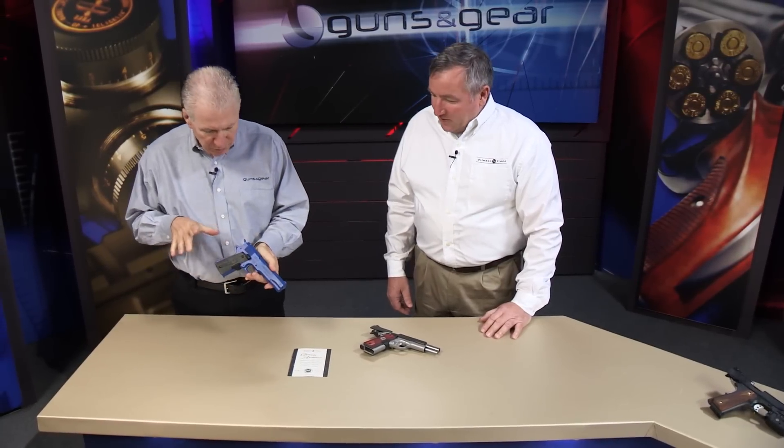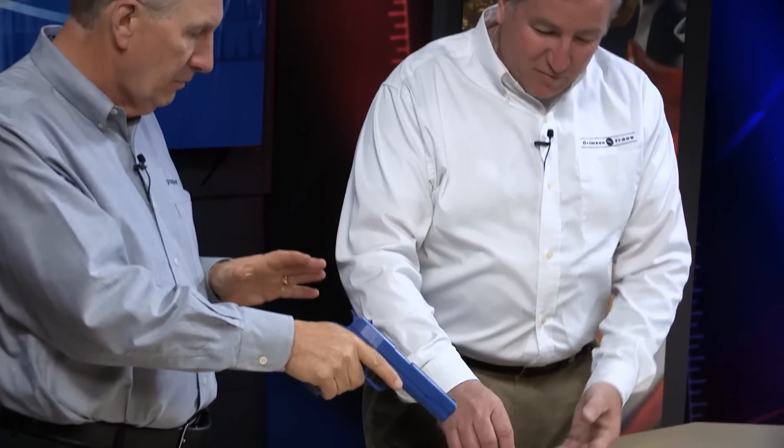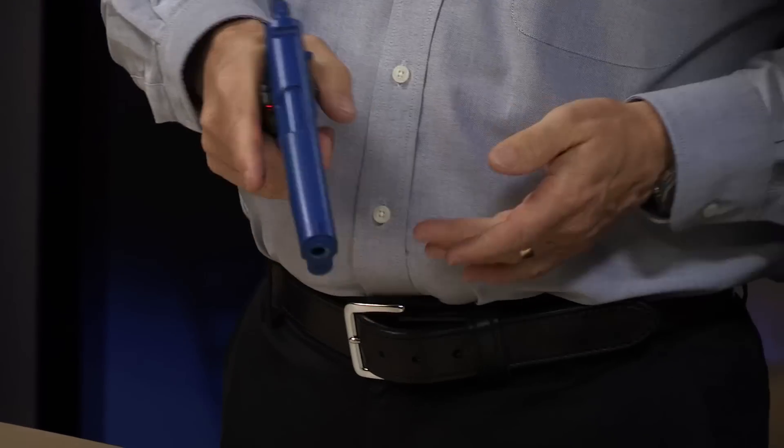Crimson Trace is known for its activation system — instinctive activation. Just because when you grab the pistol, there it is. With your normal grip, whenever you grab the firearm, you touch the instinctive activation pad right in the front, and it turns on.